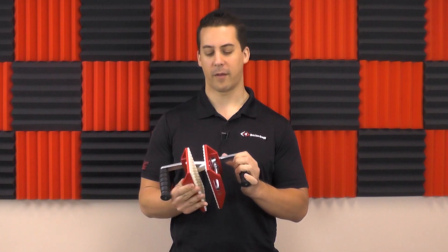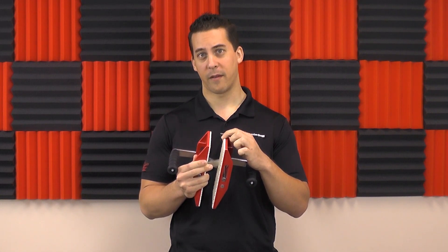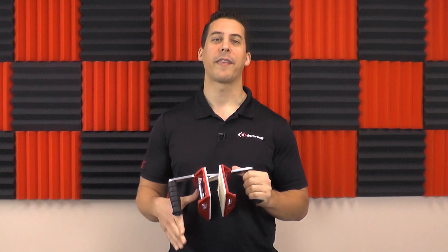Have you ever used a carry clamp where the grip spins when you put some force on it? Or one that left marks on your stone from the rubber? Or one where the rubber slips off because the glue fails — maybe while you're carrying your stone? We knew that the industry needed a better clamp, and that's why we made it.